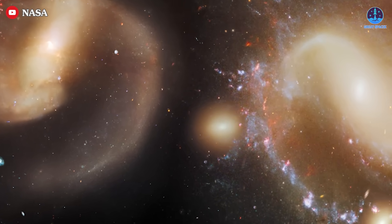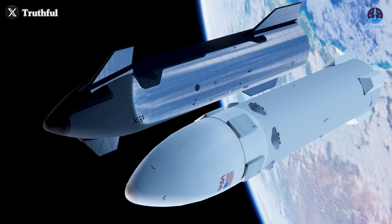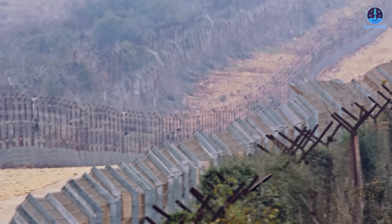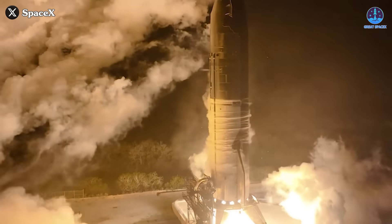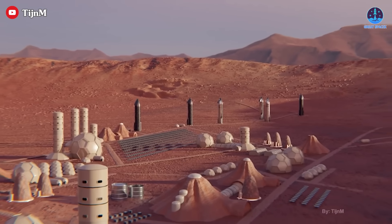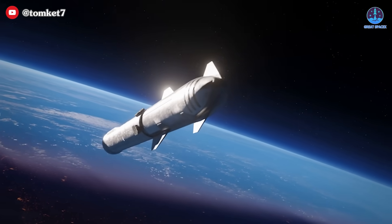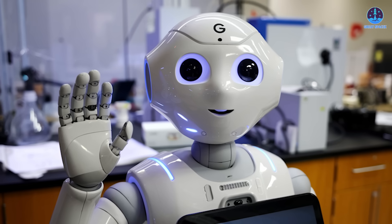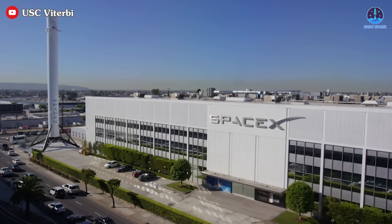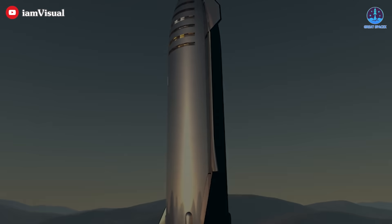The path to conquering the vastness of space is now within reach, and the key to unlocking it lies in the development of an advanced refueling system. Once this barrier is overcome, SpaceX's Starship will become the most powerful and capable spacecraft ever built, unlocking unprecedented possibilities — from deep space missions to human settlements on other worlds. This groundbreaking journey begins this year. This has been Kevin with GreatSpaceX. Don't forget to like the video and subscribe. Remember: curiosity, imagination, and inspiration will always follow you as long as you keep looking up.